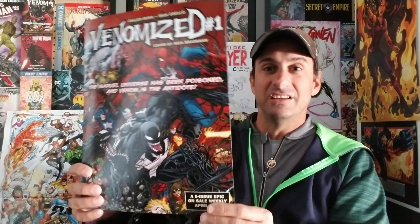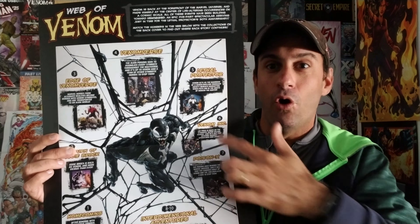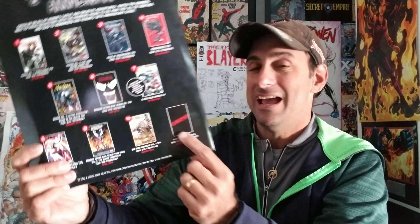First things first, I got this Venomized issue number one — a cardboard poster type thing for a five-issue epic on sale weekly in April 2018. When you open it up you get a web of Venom chart of all the stories surrounding Venom, and on the back it celebrates Venom's 30th anniversary, showing all the trades coming out. There's also a classified event coming in May — something different. That was free so I decided to pick it up.